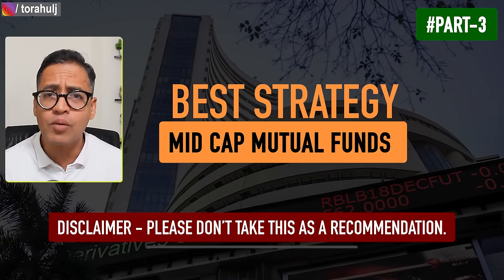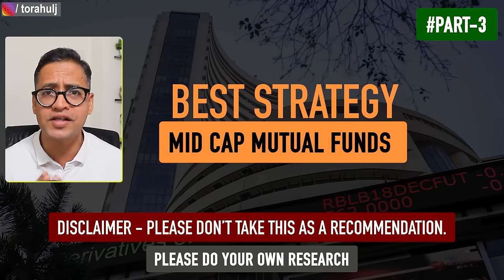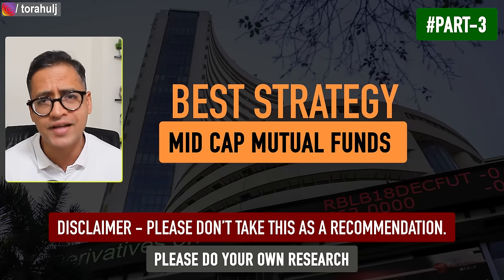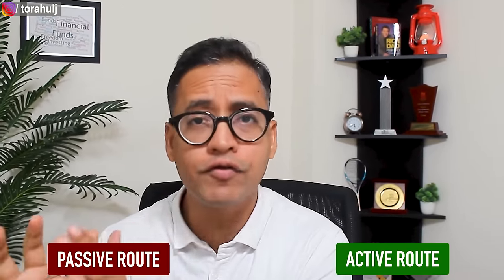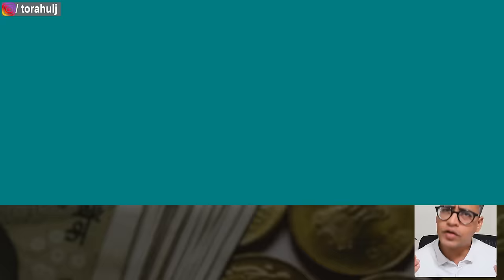I'm going to only talk about unbiased facts and data — you make the decision, and you're going to love this video. With that, let's get started. The first extremely important question is: should we take the passive route or should we take the active route when it comes to mid cap mutual funds? So let the data talk.